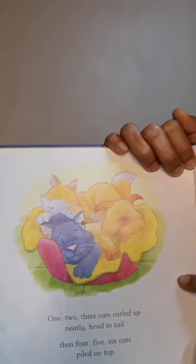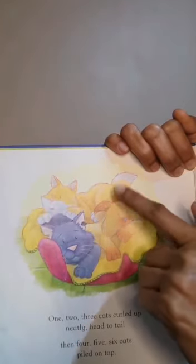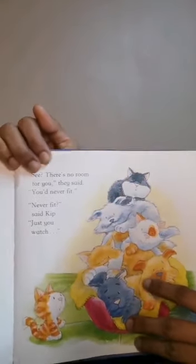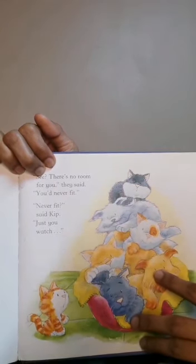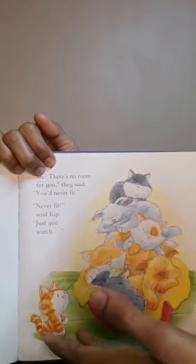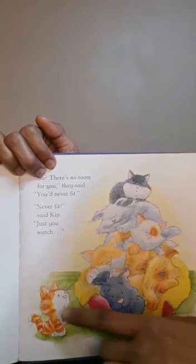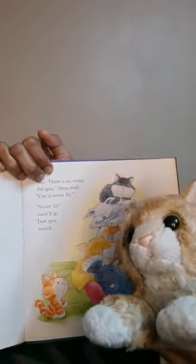One, two, three cats curl up head to tail — head to tail — fit! Then four, five, six piled on top. 'There is no room for you,' they said. 'You'll never all fit,' said Kip. 'Never fit,' they replied.